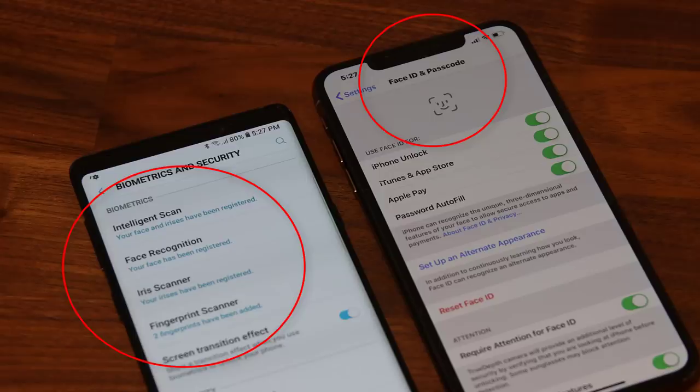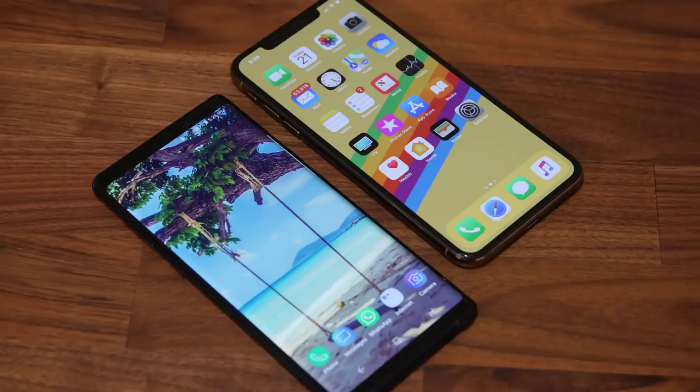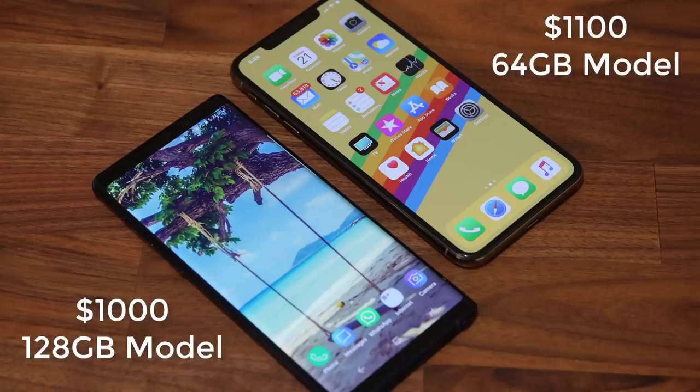Now let's talk about pricing. The Note 9 has an official price of $1,000 for the 128GB model, and the iPhone XS Max starts at $1,100 for the 64GB model. The Note 9's 512GB model costs $1,250, while the same 512GB capacity on the iPhone Max costs a massive $1,450. The Note 9 definitely has a lead in pricing and storage.